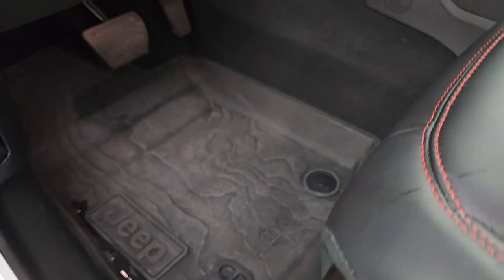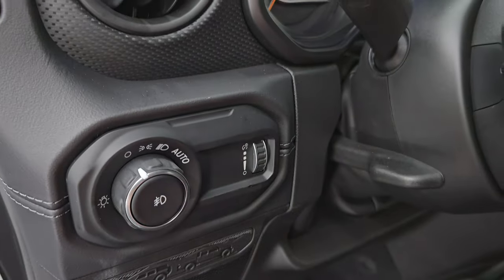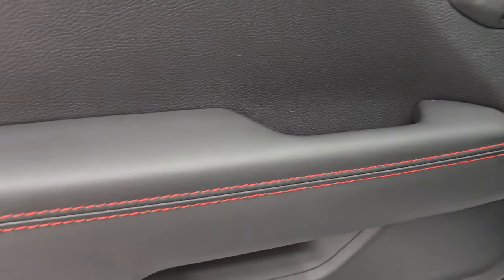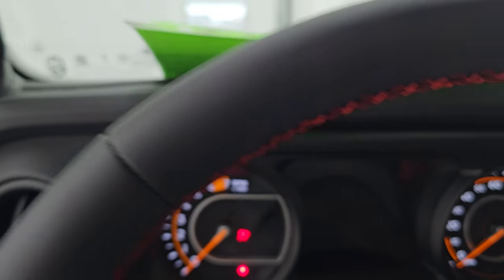Topographical floor mats up front as well. New for 2024, you get the Gladiator and Jeep logos back-to-back. Auto headlamps, tilt-telescopic steering wheel, Gore-Tex finish to the dash, power locks, power mirrors, and the red stitching and leather-trimmed armrests. Let's hop inside and check out the miles, the radio, and everything this one has to offer on the interior.